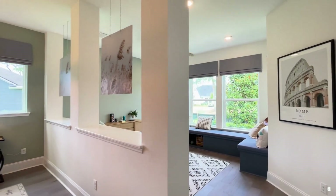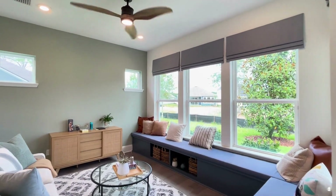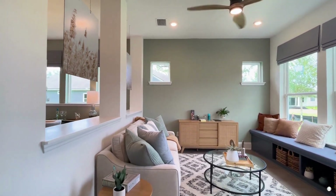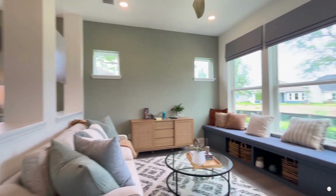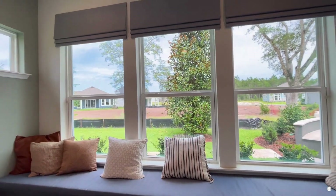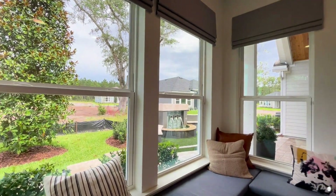And then beyond the dining room is an incredible bonus room. You can use this as a gym or a kids' playroom — the possibilities are really endless in this room. What ideas do you have for a bonus room in your home?